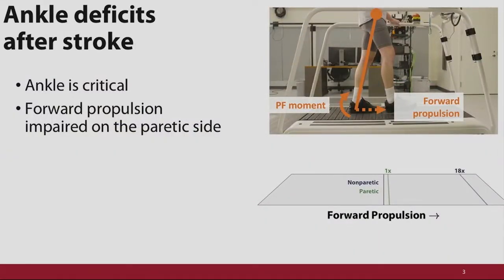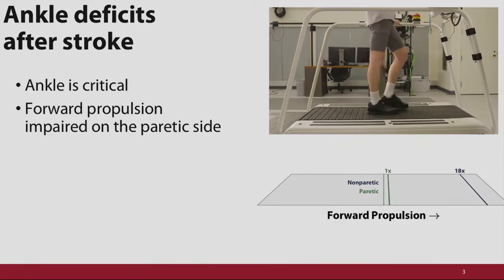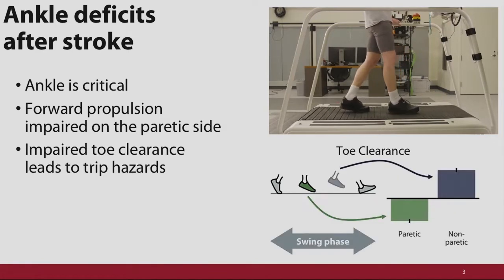If the limb is behind the body's center of mass, generating a plantar flexion torque means you're going to generate a forward-pointing reaction force with the ground. We take the magnitude of that forward-facing force to be forward propulsion. This individual's paretic or impaired leg can do about 1/18th the forward propulsion that his non-paretic leg can. Additionally, limited toe clearance can really lead to trip hazards and stumbles. Combined, these mean the ankle is critically important to post-stroke gait.